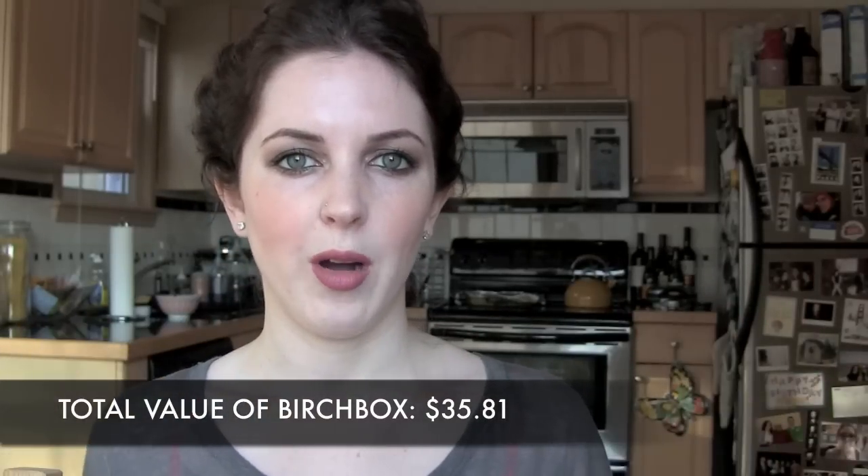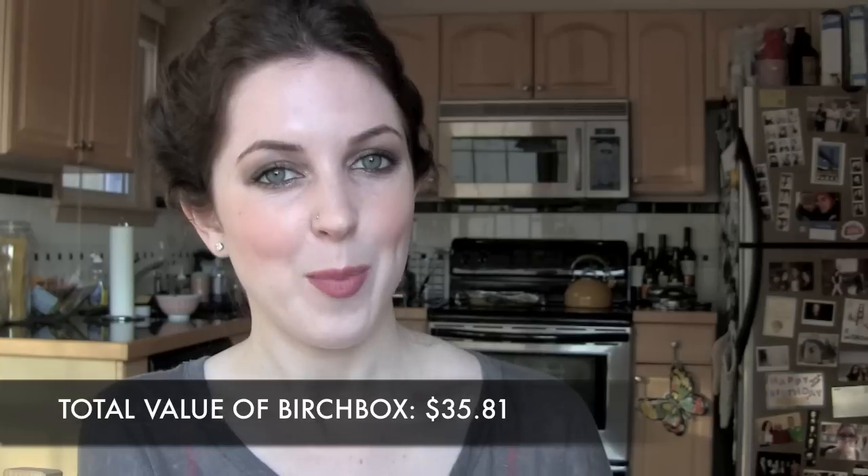Overall, my Birchbox is definitely worth the price I paid, which was about $10. You also get 10 Birchbox points, which is like a dollar to the store, so you really only pay about $9 a box if you use your points. I'm really happy with this one — still haven't been disappointed after five months from August through December. Let me know what you guys got in your Birchbox in the comments below. Have a good day, guys — bye, thanks for watching!